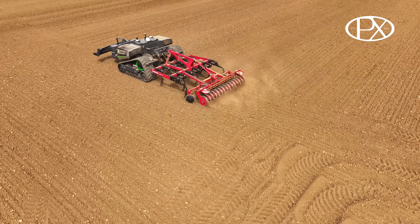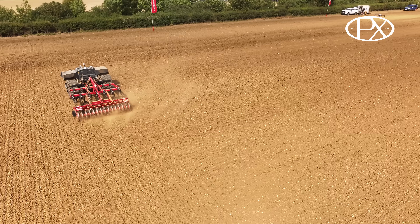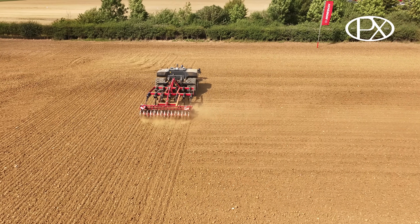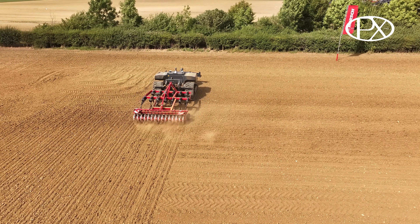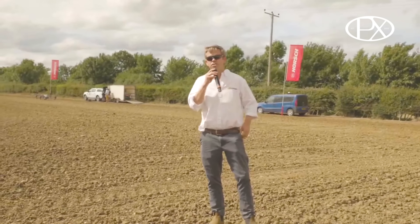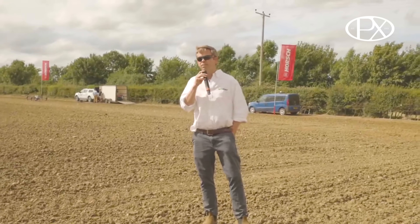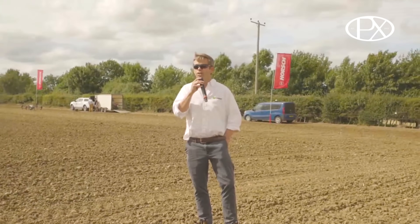We're going to bring the machine in and Will is going to run through the mechanics of the solution while I talk about autonomy. Many farmers' sons like us could have a go at building a robot, but the challenges are really down to the digital side, the homologation and the redundancy. These machines are built with a range of sensors that give you the perception system so that they can legally be left running around fields around the world unsupervised.